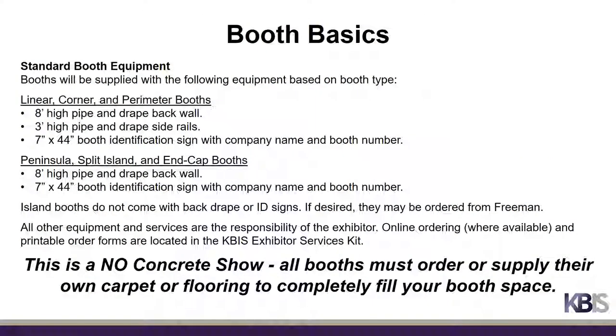Now we'll touch on some booth basics. The equipment included with your booth varies based on booth type. Linear, corner, and perimeter booths come with 8-foot-high backwall drape, 3-foot-high side rail drape, and a 7-inch by 44-inch booth ID sign. Peninsula, Split Island, and NCAT booths include 8-foot-high backwall drape and a 7-inch by 40-inch booth ID sign. Island booths do not come with drape or ID signs. All other equipment and services are the responsibility of the exhibitor.